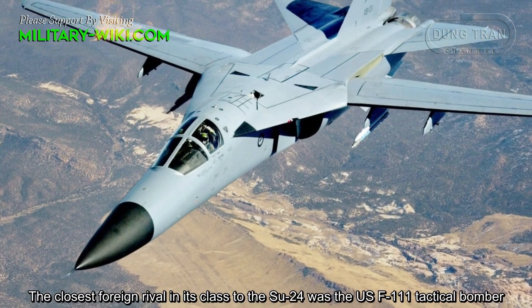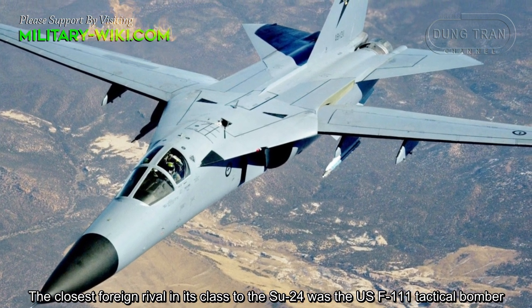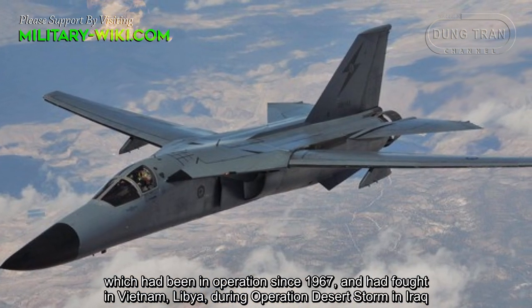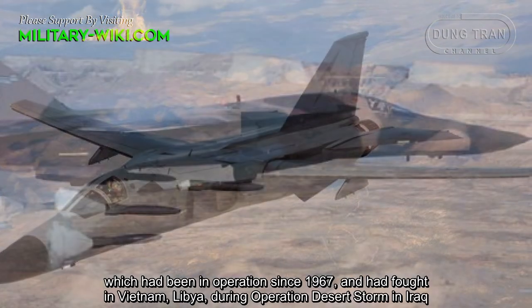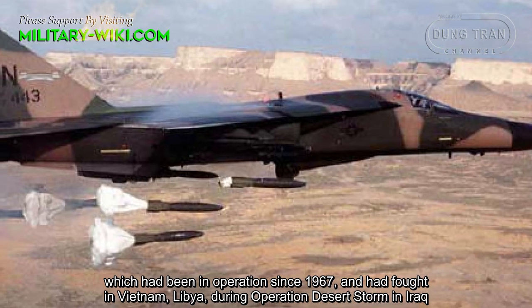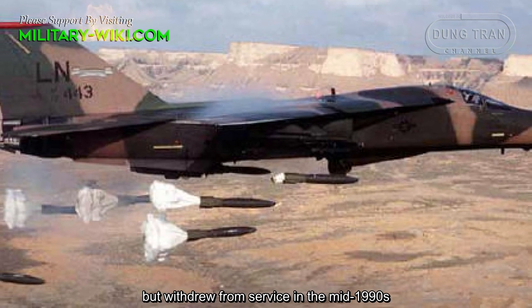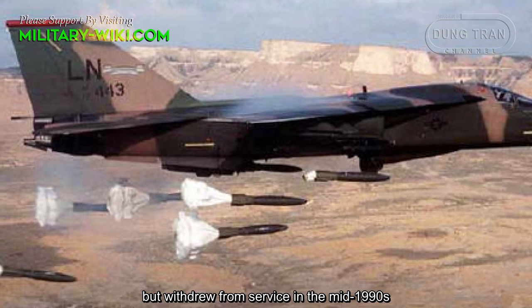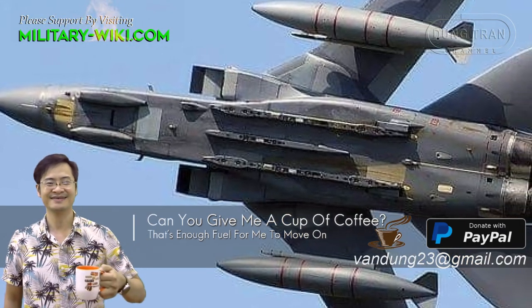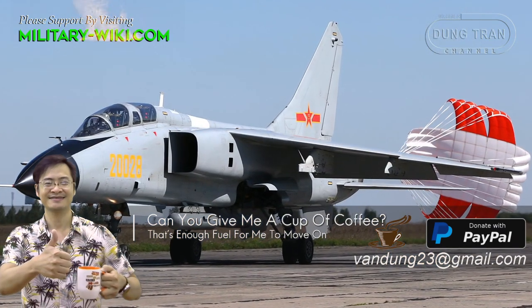The closest foreign equivalent of its class to the Su-24 was the US F-111 tactical bomber, which had been in operation since 1967 and fought in Vietnam, Libya, and Iraq during Operation Desert Storm, but was withdrawn from service in the mid-1990s. Other similar aircraft include the Panavia Tornado of Europe and the Xian JH-7 of China.